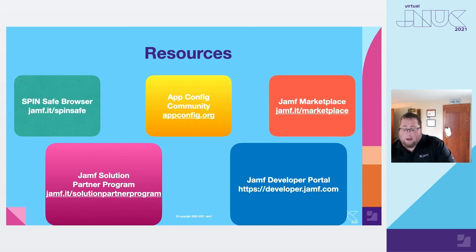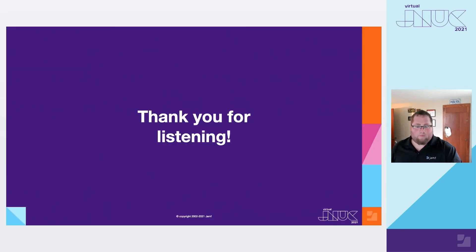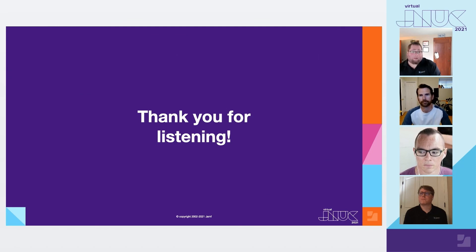If you want to head over to jamf.it/appconfiggenerator, that will take you to the app config generator tool that Justin Payer, Justin Betker, and Matthew all mentioned. I want to take this time to thank everybody for attending and listening to this session, whether it was live or if you're viewing this after it aired. We greatly appreciate it. Please share this session with anybody who you think might be interested. If you have any questions, we'll be around in the chat and look forward to answering them. No matter where in the world you are, be well — hope everybody has a healthy end of the year. Let's get through this pandemic together, and we're looking forward to seeing everybody hopefully in person next year.